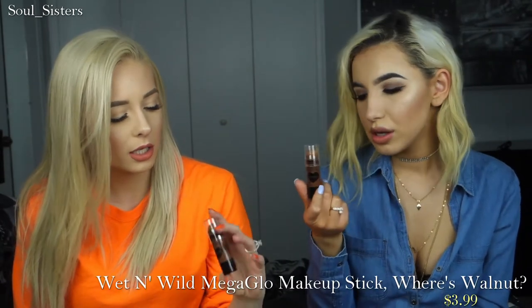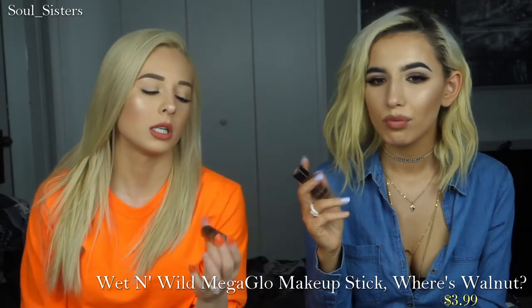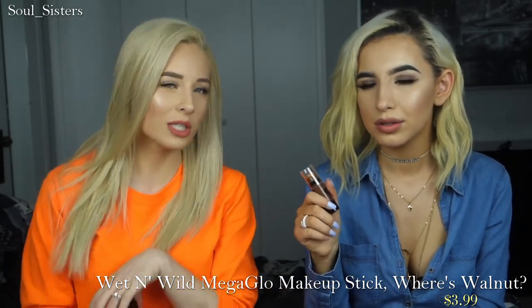We both picked up this Wet n' Wild contour stick in the shade Where's Walnut? It claims to be a contour stick, but this color is definitely more of like a bronzing shade. She's used it twice and says this color is just not good for contouring — it's too warm. But it's very good for warming up the skin, which is what she uses it for.